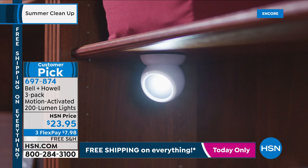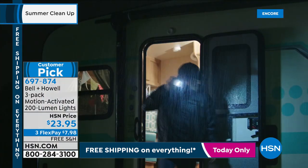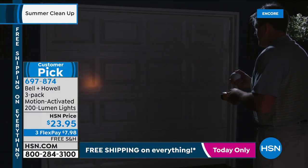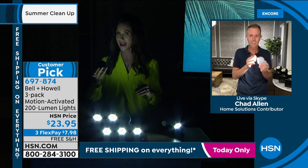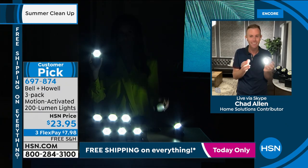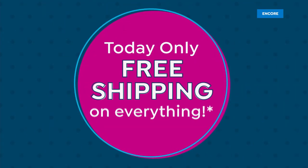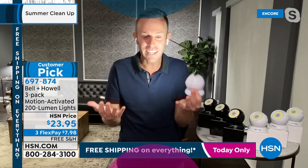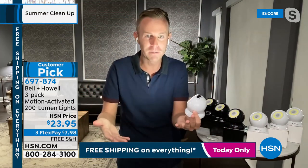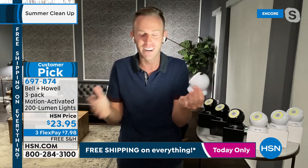Six-nine-seven-eight-seven-four is your item number. These are a huge customer pick. And I don't think, Chad — correct me if I'm wrong — I don't think we've ever had these on a free shipping day. So these are shipping for free, which means get more than one set, whether you choose white or black. I didn't even know it was free shipping day — I work here! It's a surprise. I've already had my mom text me asking why I didn't tell her about free shipping day.